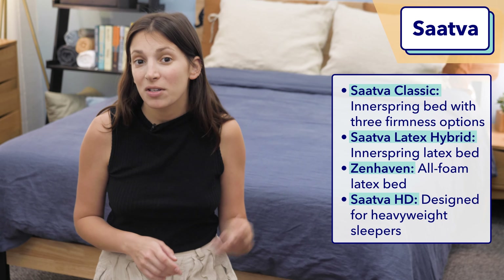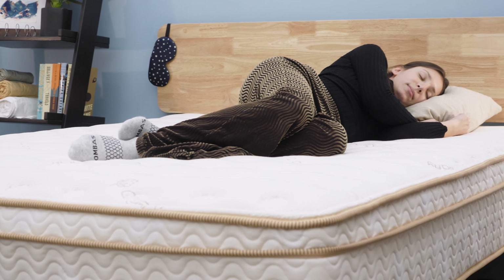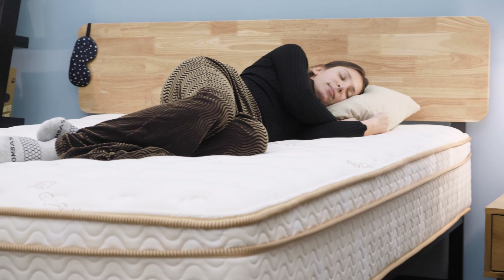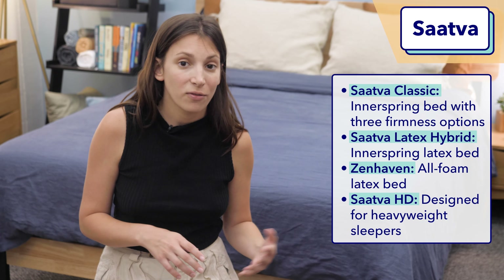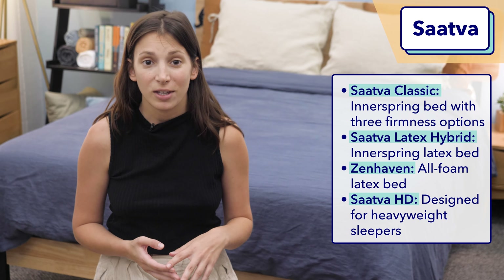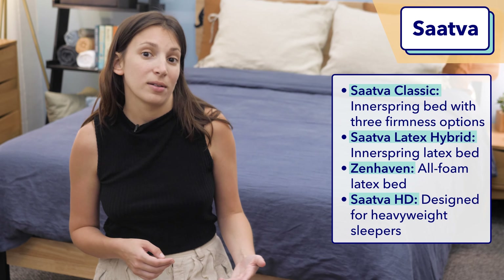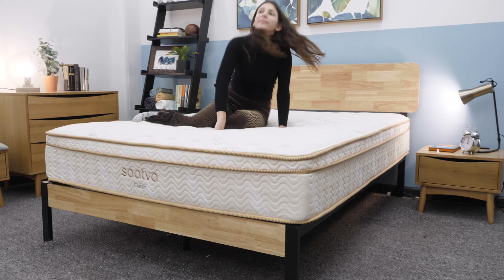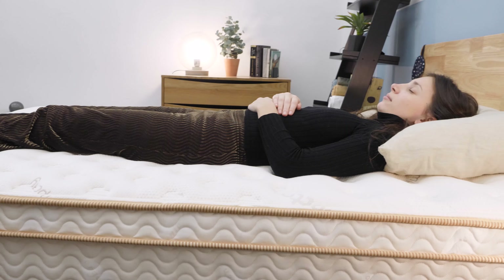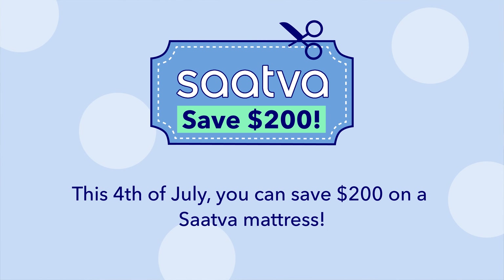My personal favorite Saatva is the Saatva Classic. As a side sleeper, I go for the plush soft version, but I recommend the luxury firm to back sleepers and the firm to stomach sleepers. This bed has a super high-quality feel thanks to its organic cotton cover and strong innerspring build. It also has a memory foam zone support layer, which is great for back pain since it's meant to promote a neutral spinal alignment. This Fourth of July, you can save $200 on a Saatva mattress.